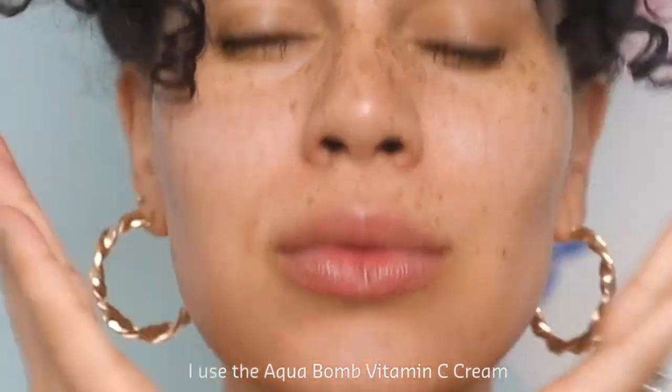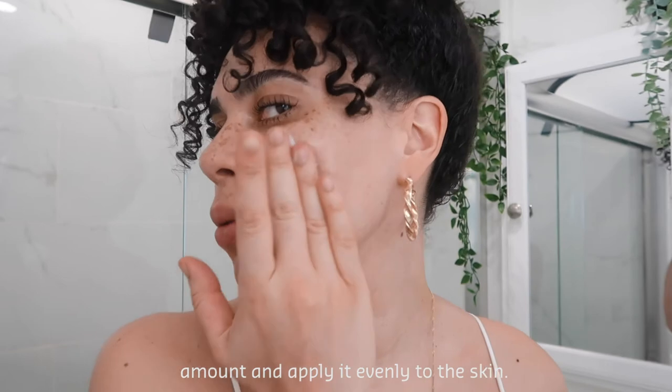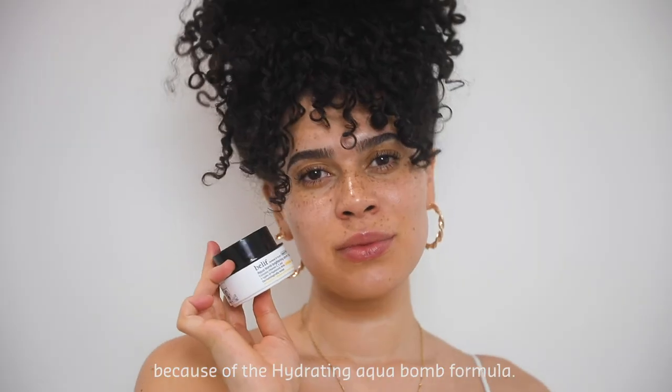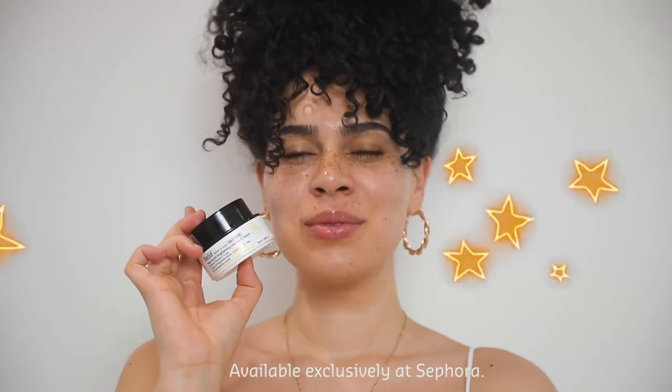I use the AquaBomb Vitamin C Cream after my toner. I use a nickel-size amount and apply it evenly to the skin. This cream is perfect for skincare enthusiasts — it leaves the skin feeling super hydrated and smooth because of the hydrating AquaBomb formula. Available exclusively at Sephora.